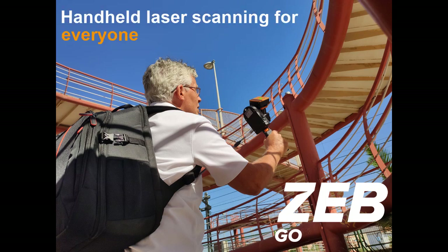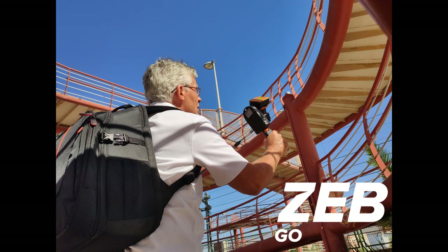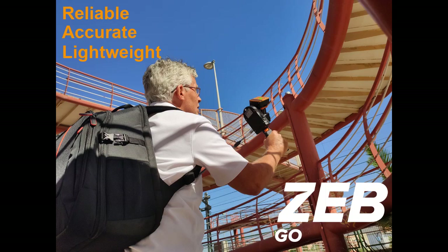It's easy to use both in the field and back in the office. It provides reliable, accurate, lightweight, and easy-to-work-with universal point cloud outputs that easily fit into many LiDAR workflows. If you're interested in getting into mobile mapping technology, Zeb Go is the best place to start.